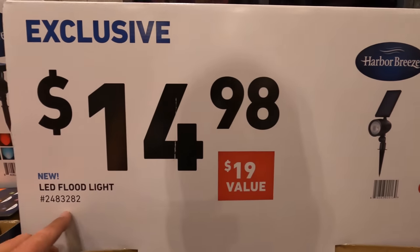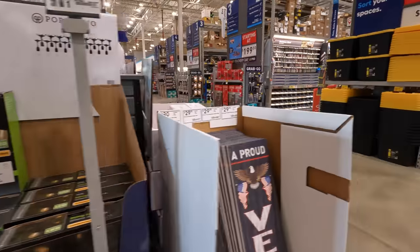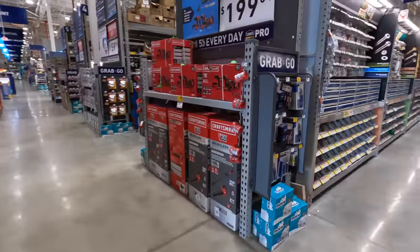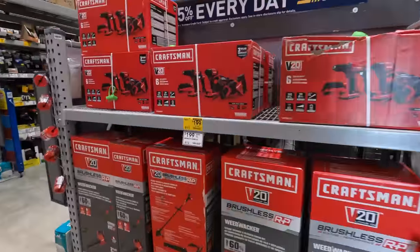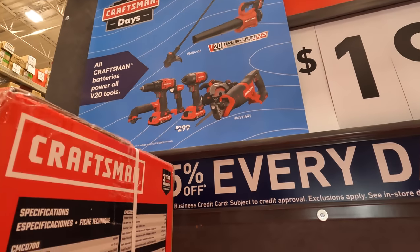They also have a solar LED floodlight — nice. All right, so Craftsman does have some stuff here starting at $1.99, let's see what they got.